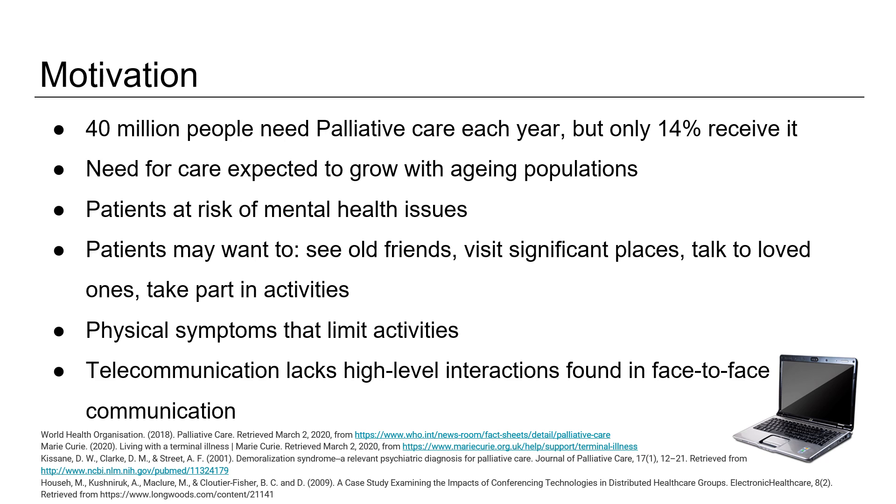However, as symptoms progress, things may become limited. Research into tackling isolation usually involves companion robots and rarely attempts to bring patients closer to their loved ones. There is a need for a more immersive means of communication, as current telecommunication software tends to lack the high-level interactions found in face-to-face communication.